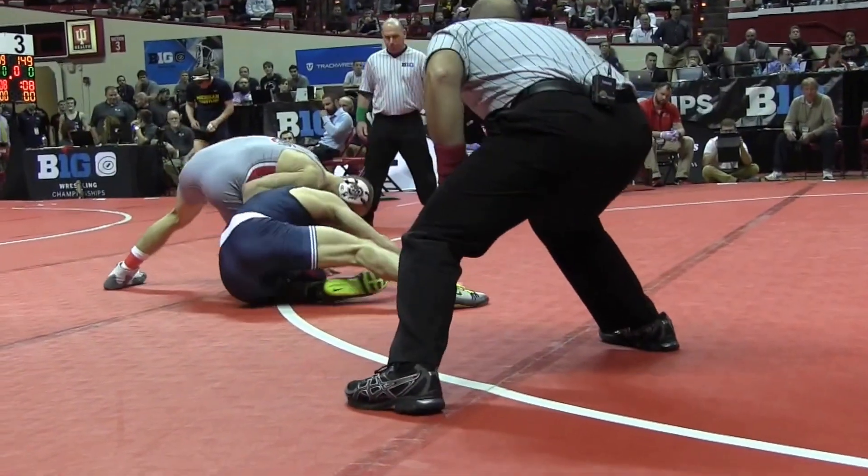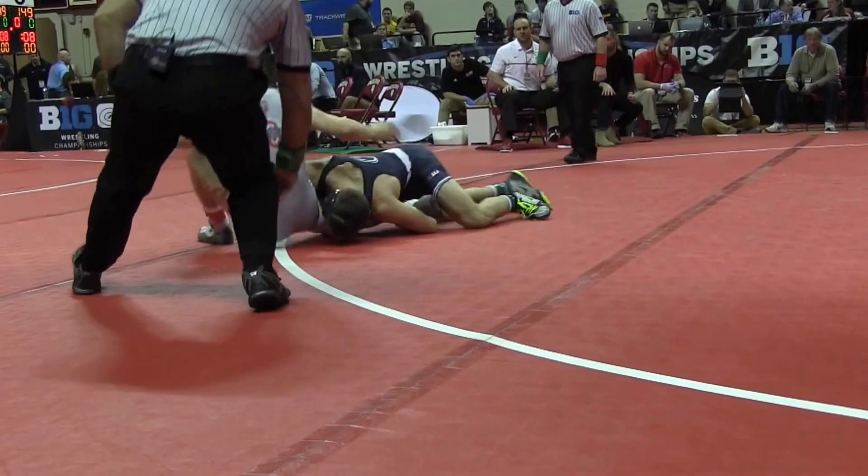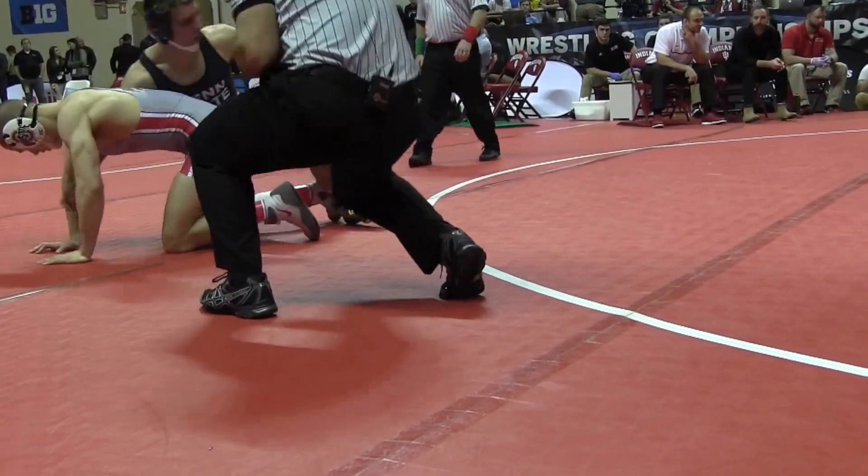Jordan trying to circle out, there's a shot for Rutherford. Same shot from the first period — in on the leg, trying to go to the front side, and he gets it. Works all the way.